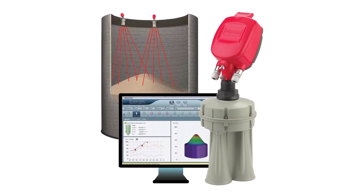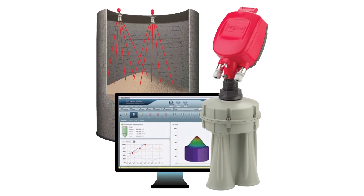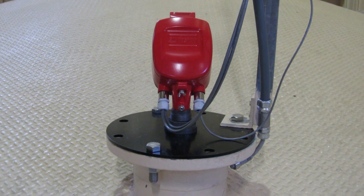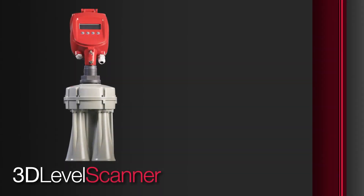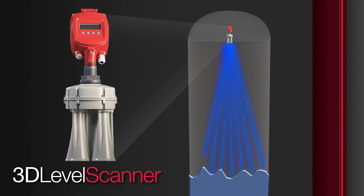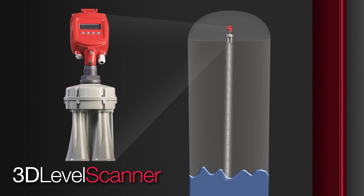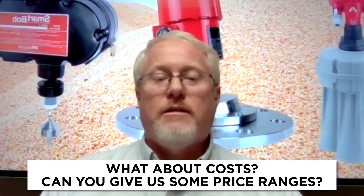At the high end is our 3D scanner — it's an acoustic scanner. The difference between it and both the non-contact radar and the Smart Bob is that it takes multiple measurement points from inside the silo. Both the non-contact radar and the Smart Bob go down one direction, take a reading, and come back up, whereas the 3D scanner hits multiple points and gives you a 3D representation of what's in the silo. With that higher level of technology comes a higher price: between $4,000 and $8,000 for the 3D scanner.